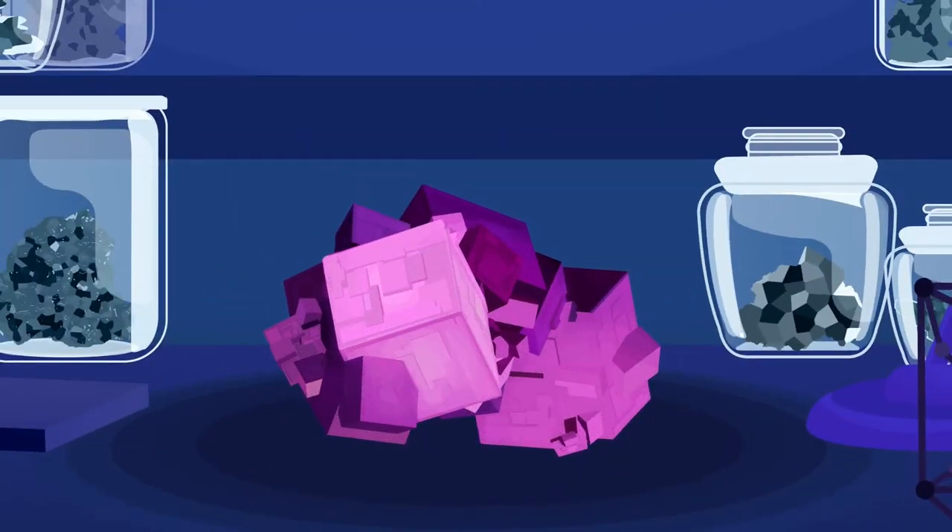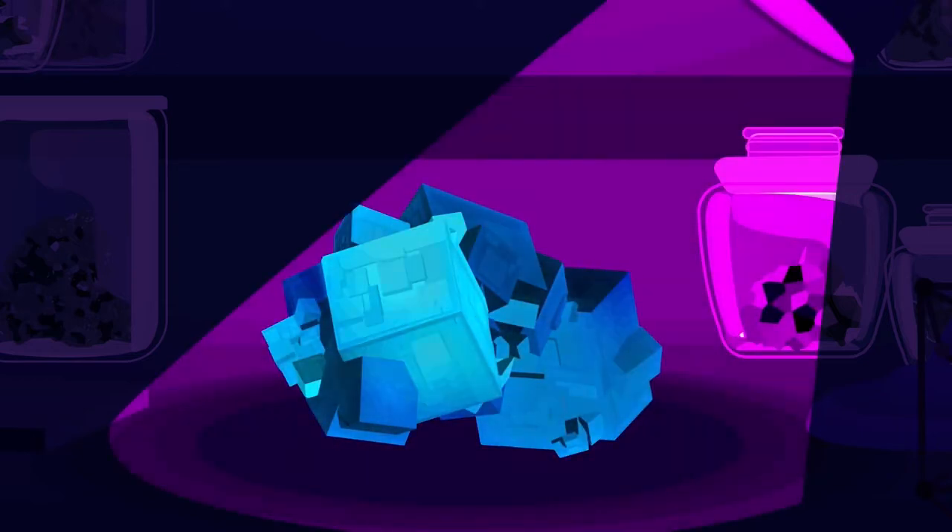Fluorite is a mineral made of calcium and fluoride that commonly forms interconnecting pinkish colored cubes. But something interesting happens when viewed in a different light. Under shortwave ultraviolet light, the mineral suddenly glows blue.